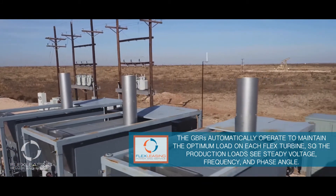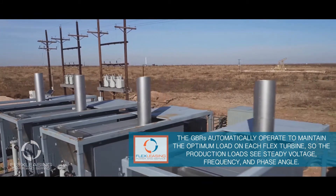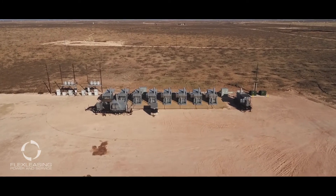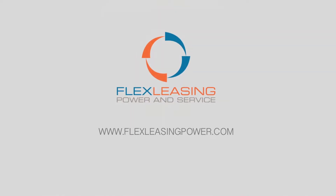For producers who need consistent, stable, clean, and reliable power for their production demands, there's simply no better solution than flex turbines from Flex Leasing Power and Service. To learn more, please visit flexleasingpower.com or call 720-573-7664.